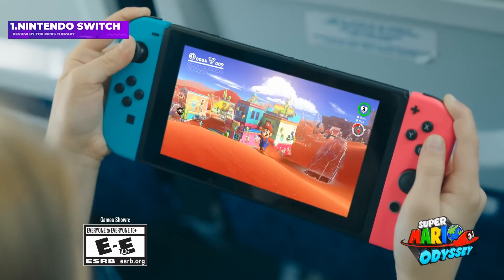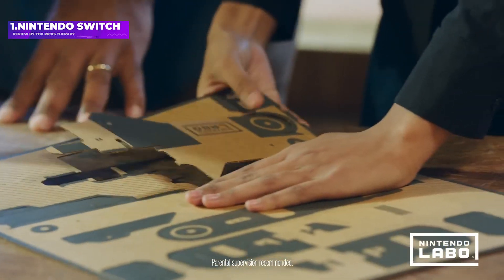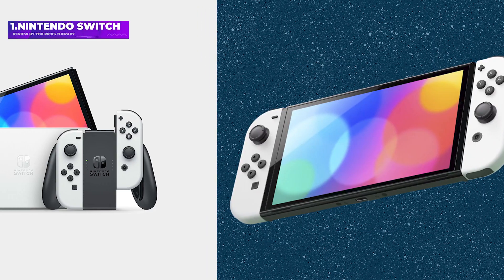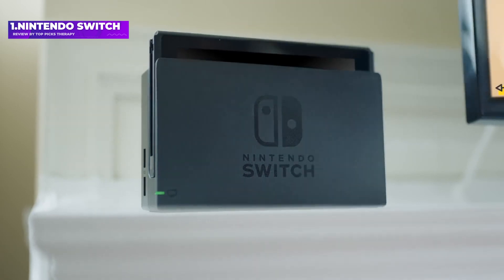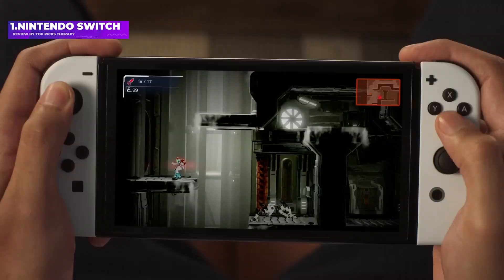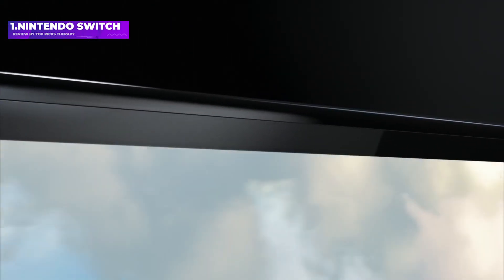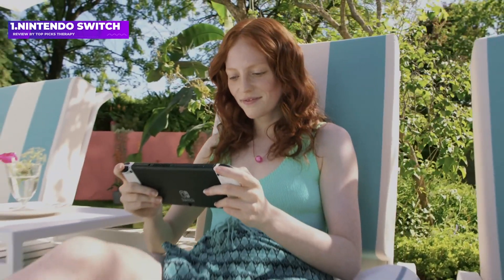Number 1: Nintendo Switch. The Nintendo Switch is easily the best Nintendo system in years, offering seamless gaming whether you're at home or on the go. The hybrid console offers two ways to play. At home, you can plug the Switch into a dock, then play on your TV using a standard controller. When you have somewhere to go, simply unplug the Switch from its dock, attach the Joy-Con controllers to either side of the device, and bring it with you anywhere. The gaming experience is nearly identical either way.